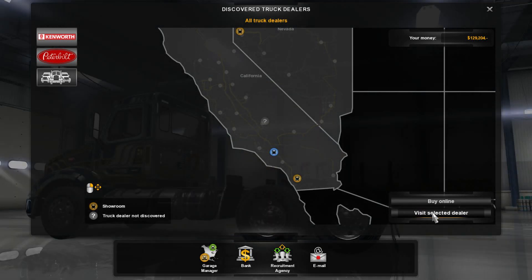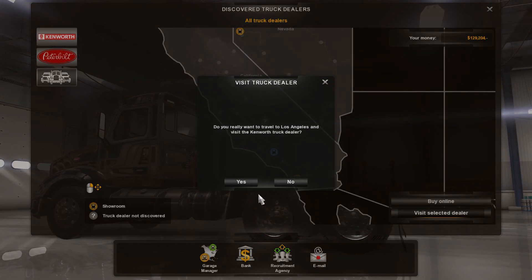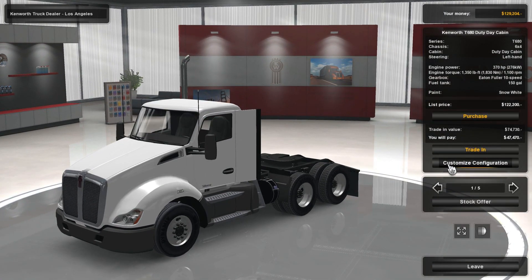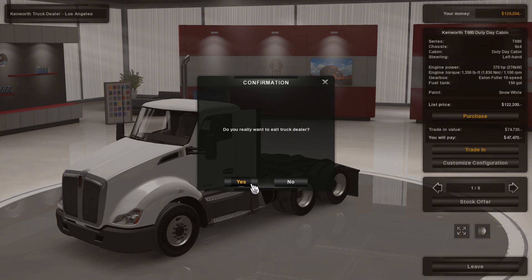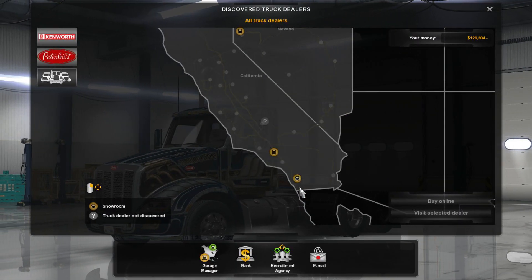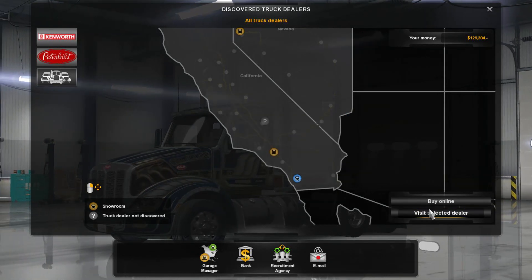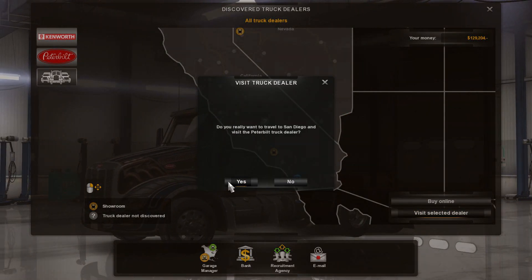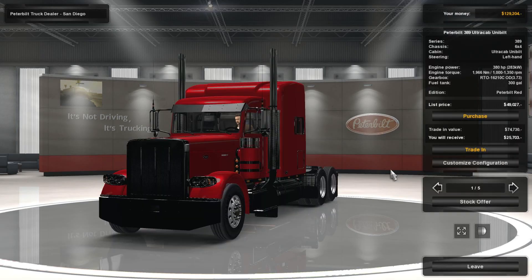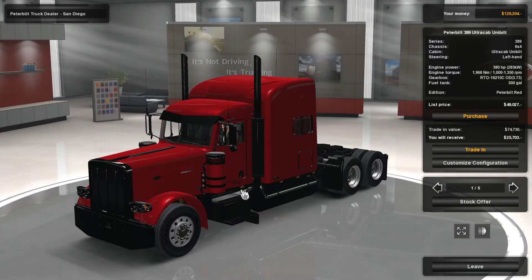Let's see what Kenworth has to offer — visit selected dealer. We're going to travel to Kenworth. This truck we're not trading in, we're going to purchase it outright. $122,000 we're looking at right now. Let's see — exit the truck. We are looking at absolute bottom line, I am not messing around. Whoever's cheaper gets the sale.